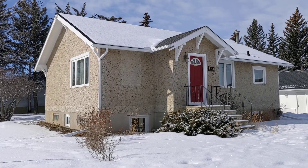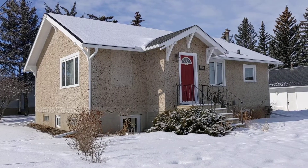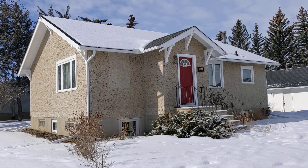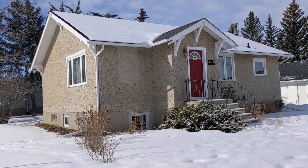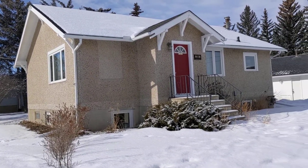Hello and welcome to my listing at 304 2nd Street North here in the town of Vulcan. This four-bedroom bungalow was built at approximately 1950 and is located on a huge lot — about 100 feet by 115 feet in size.